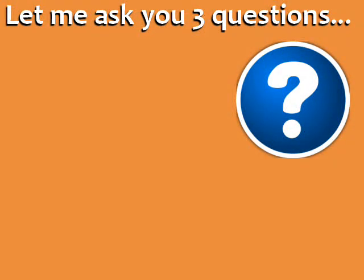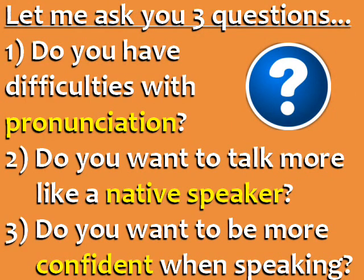Let me ask you three questions. Do you have difficulties with pronunciation in English? Do you want to talk more like a native speaker? And do you want to be more confident when speaking?